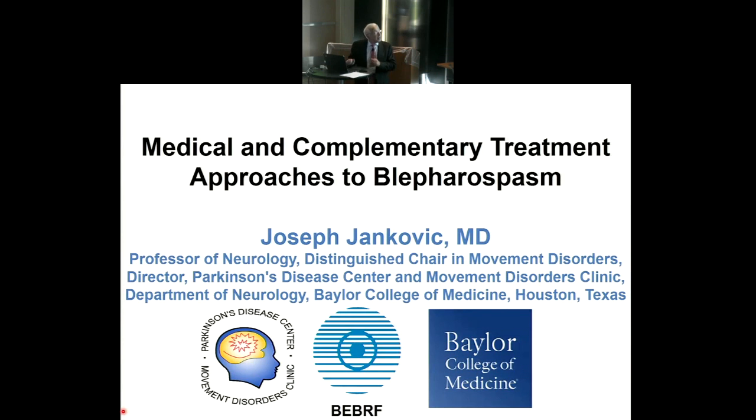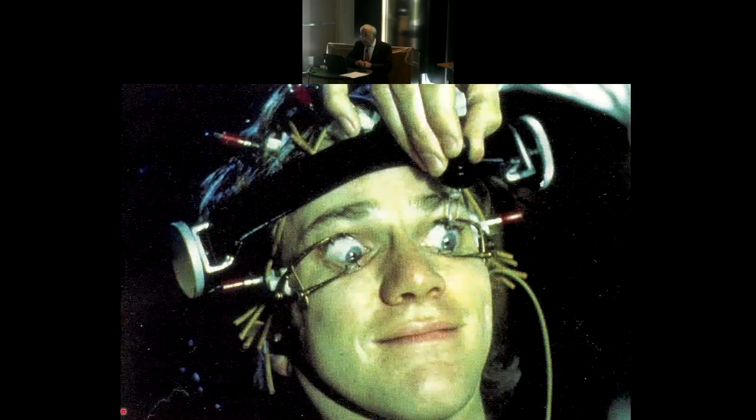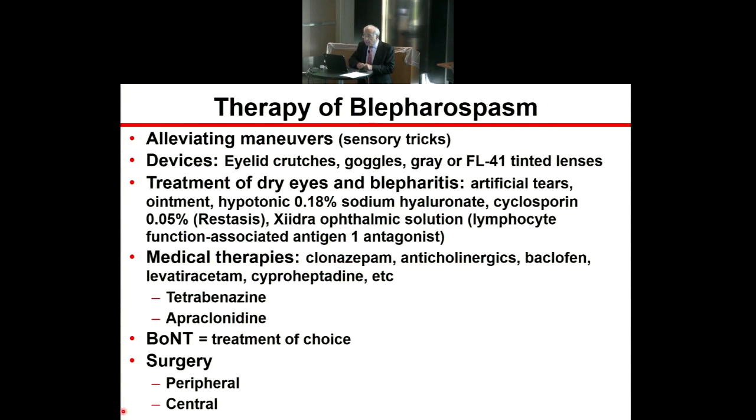This is one way somebody suggested to treat blepharospasm — I took this picture during my visit to South Korea in Jeju Island. Another way would be to pry the eyes open with a device from the movie Clockwork Orange, which is how they treated involuntary eye closure. We are not there yet in applying these techniques, so I'm going to stick to more conventional treatments, which I've summarized on this slide.